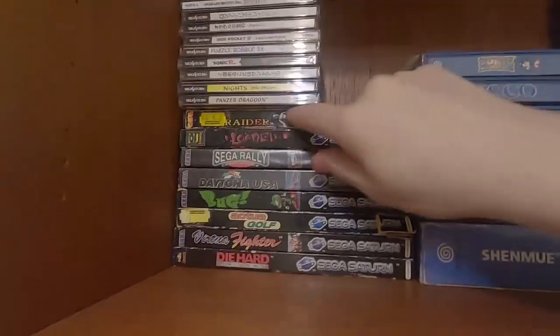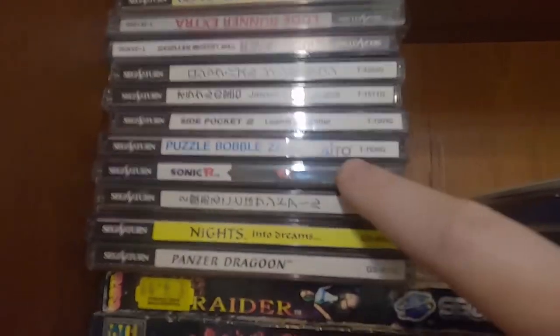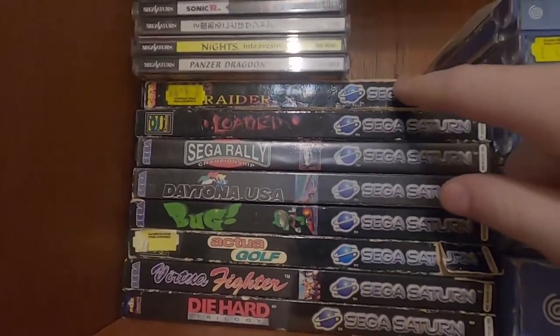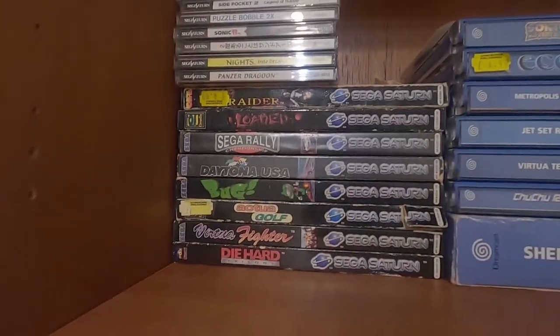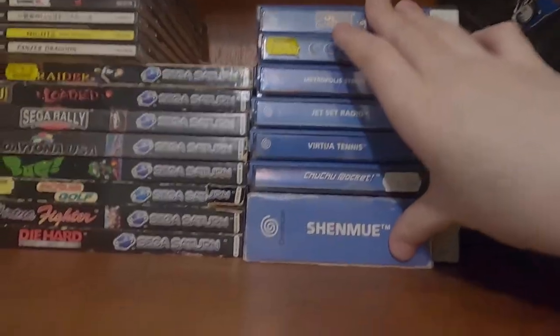The Saturn collection is pretty standard stuff — you've got Panzer Dragoon, Nights into Dreams, Sonic, Lode Runner, Tomb Raider which I believe was originally a Sega Saturn timed exclusive, Daytona USA, Bug. Pretty standard collection. And here is the Dreamcast — pretty small collection.